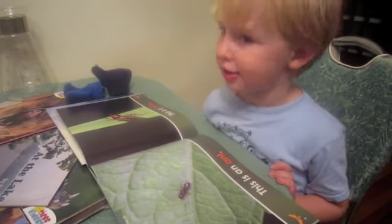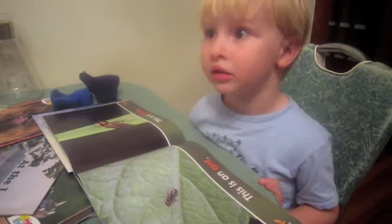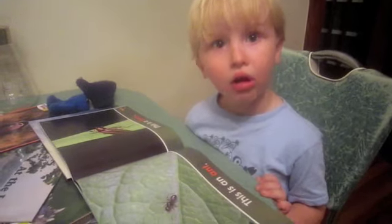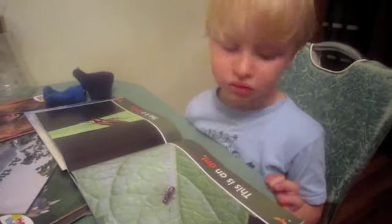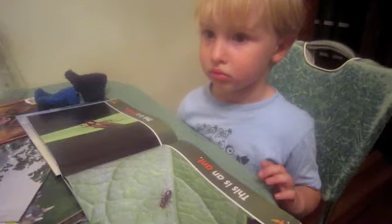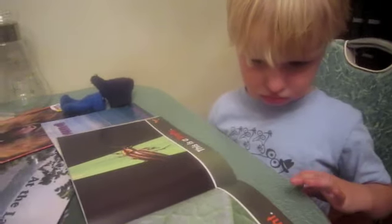I don't like spiders, though. You don't? Why not? Because they're scary. Oh. Well, it's okay. But you know why Mommy likes spiders? Because they eat the mosquitoes. They catch them in their nets, and then the mosquitoes don't bite us. Right? So I like spiders. I don't like spiders. Okay. How about you keep reading on the next page?